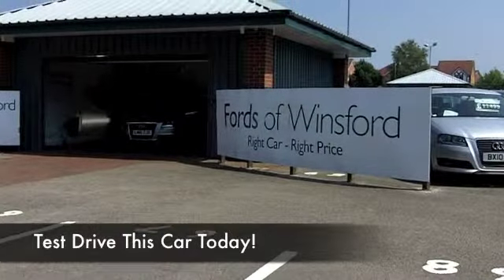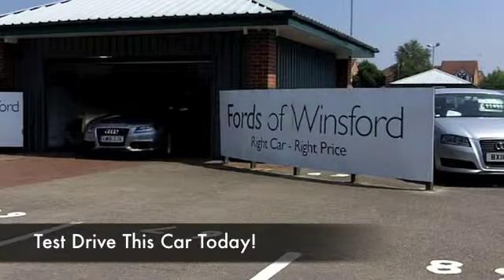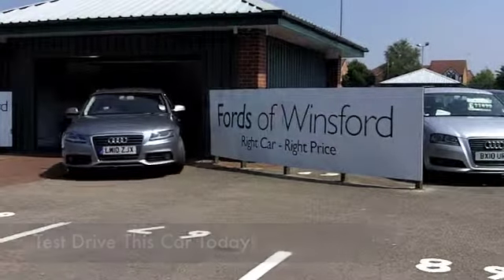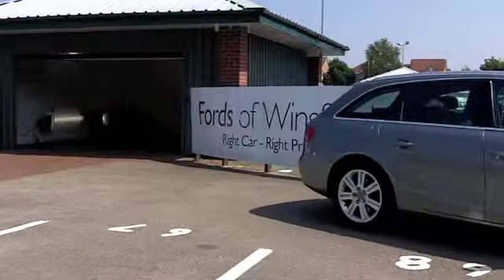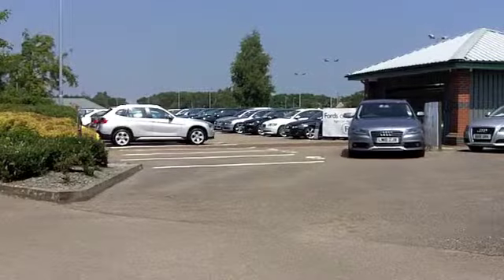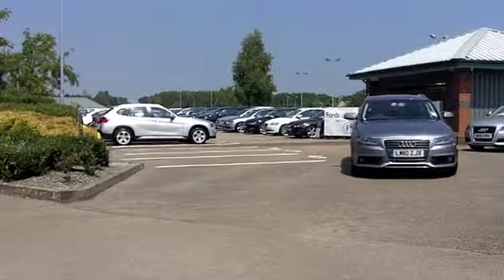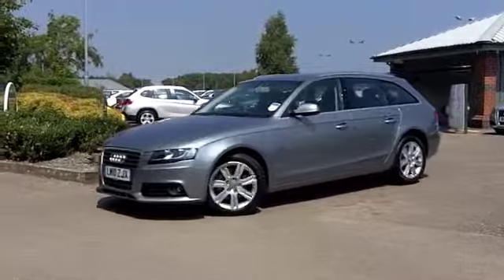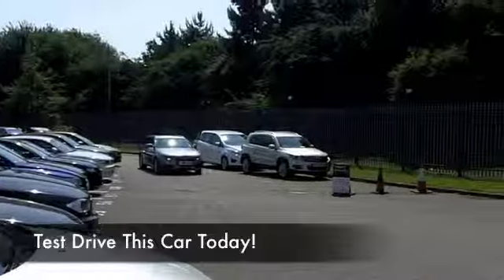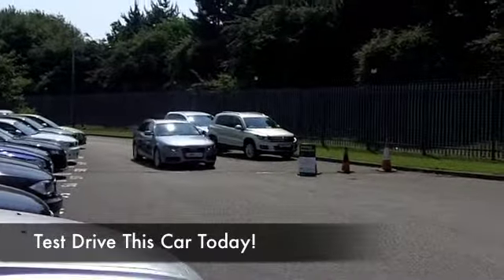Let's see if we can tempt you with this brilliant Audi A4 — it's a two-litre TDI with 143 horses packed under that bonnet. This car comes from 2010 and it's got about 21 and a half thousand miles on the clock, with a full service history, so nothing to worry about there.